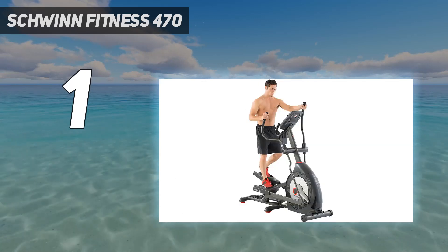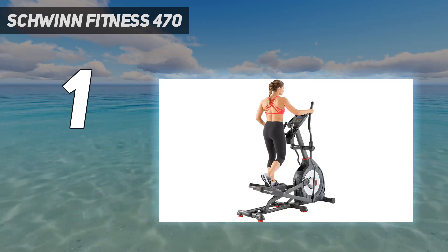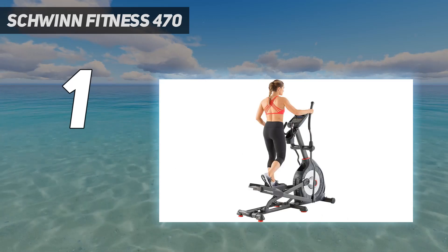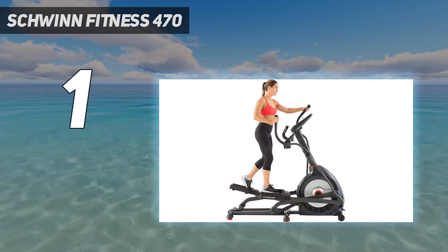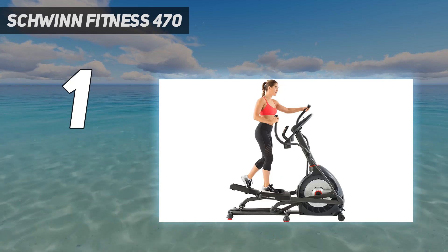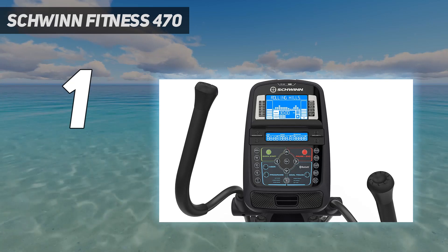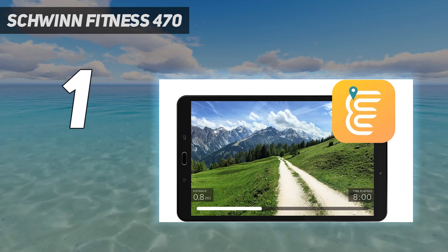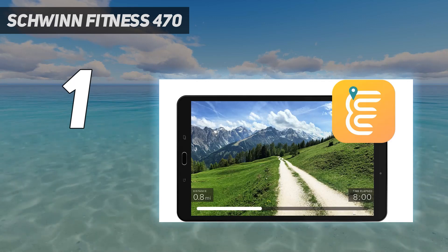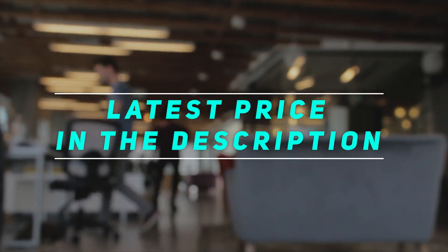The Schwinn 470 also features Bluetooth connectivity and pairs with several apps including Explore the World, Map My Run, MyFitnessPal, Google Fit, and Apple Health. There's also a USB charging port, built-in acoustic chamber speakers, a place for your phone, and a water bottle holder. The foot motion technology and ergonomic handlebars keep you comfortable and aligned while you work out. It's also easy and fairly quick to assemble, with the only con being that technical support from the company could be better.